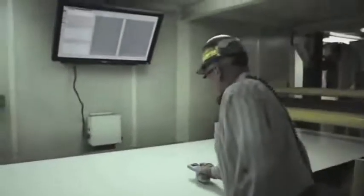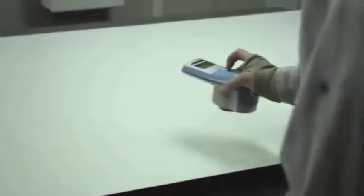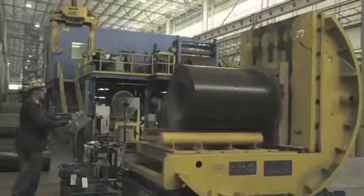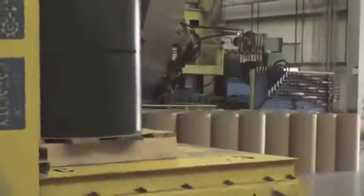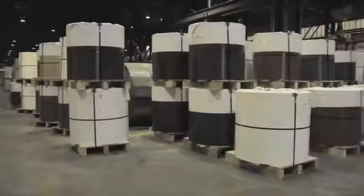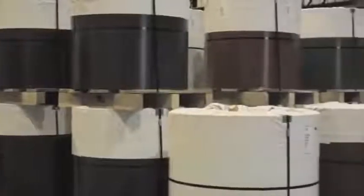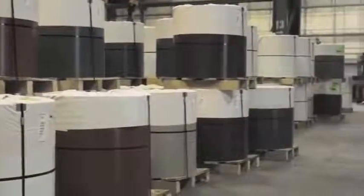Whether coils are coated at Butler or at Jeffersonville, the highest standards of quality are maintained through continuous monitoring with leading edge technology and equipment and well-trained eyes. We recently installed equipment that allows coils to be placed on pallets. Coils placed on pallets are easier to handle for our customers who depend on forklifts to move materials in their facilities. Coated coils are staged for shipment to our customers in a broad range of industries who use our steel in a wide variety of applications.